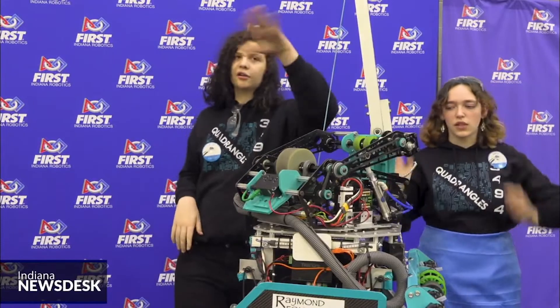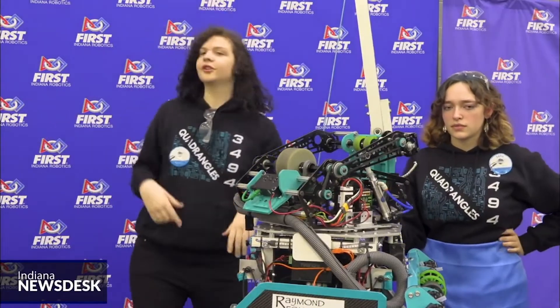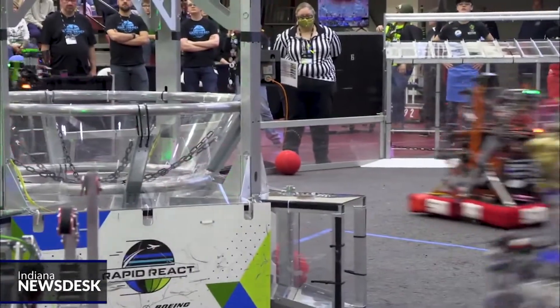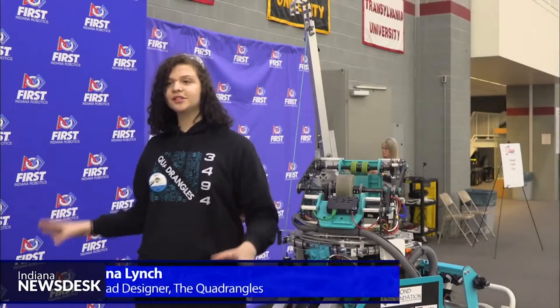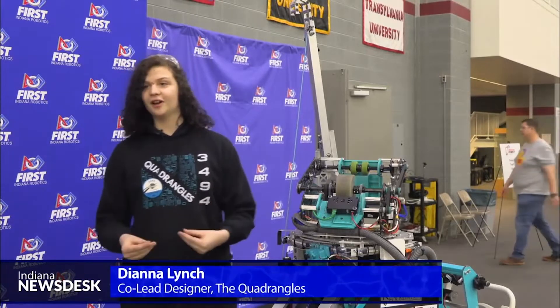For many students on the team, this will be their first state championship due to COVID, but that doesn't intimidate them. We like to say here that these tournaments and FIRST itself is the hardest fun you'll ever have.